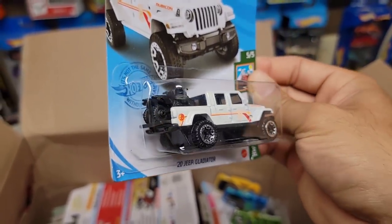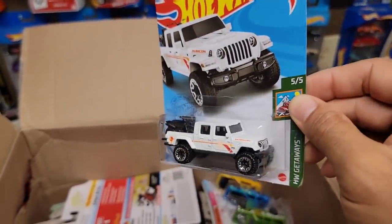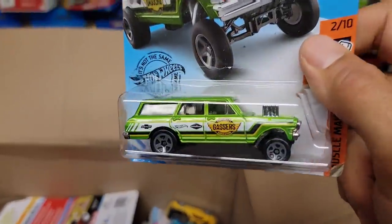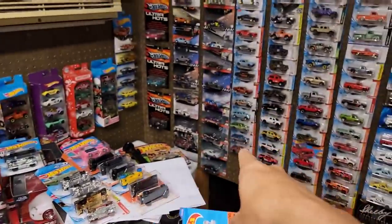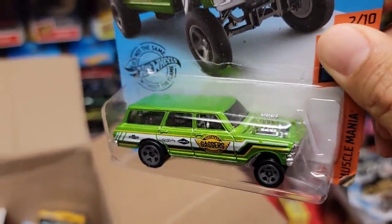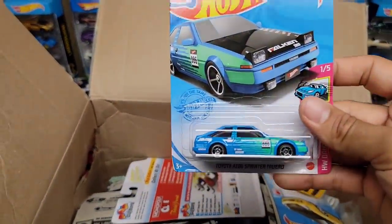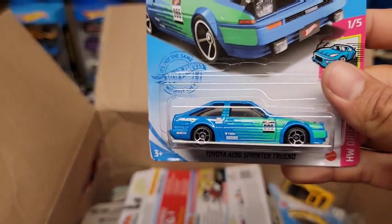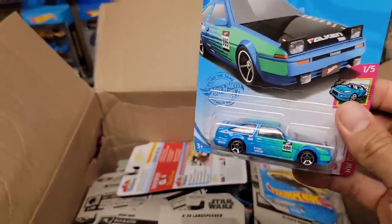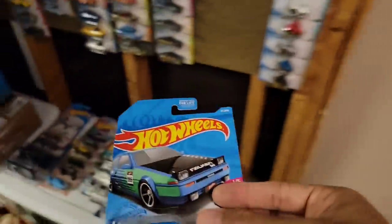And here we go — another Dollar General exclusive, the 2020 Jeep Gladiator. Nice, look at that. Next up, we've got the green '64 Nova — I do have this in my collection but I did a custom on a '64 Nova, so this one may be a custom. Oh here we go — I actually need this one for Grandpa Larry. He needs this blue and green 80/86. I can't find this one or the black one anywhere, and those are the two color variations he needs.